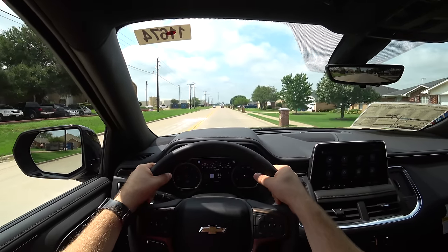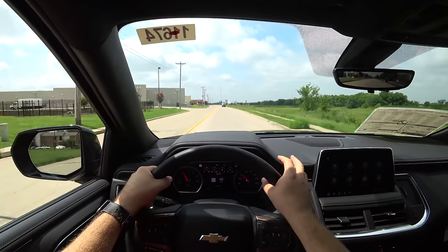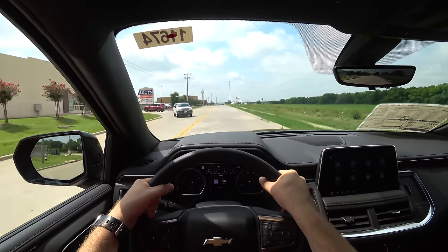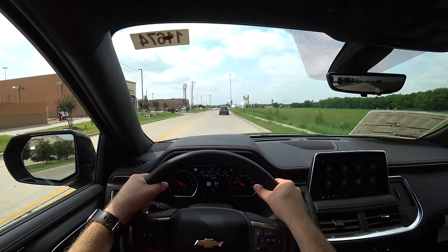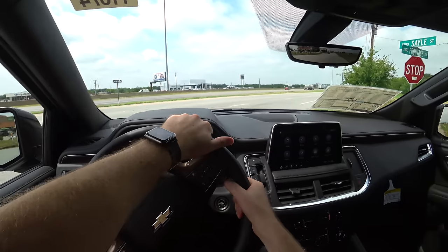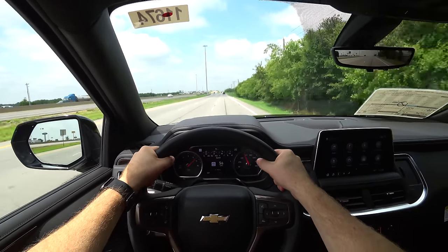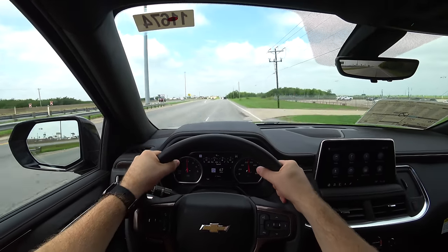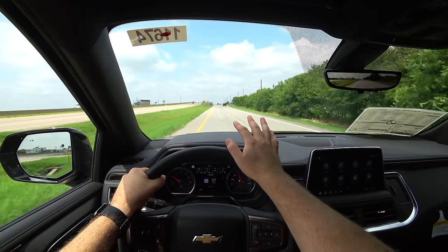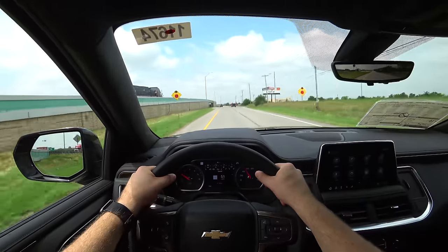With just a little throttle, the engine is quick to respond — a quick downshift and the V8 sounds great. Acceleration during the test drive was very smooth, with no trouble from the transmission on shifts. At higher speeds, even on a not-so-quiet road surface, the Tahoe is quiet. The front windshield uses acoustic laminated glass to suppress wind noise. All recent GM products have been impressively quiet, which is always appreciated.